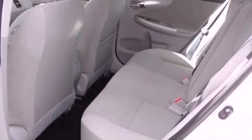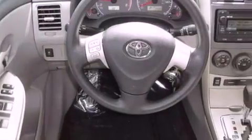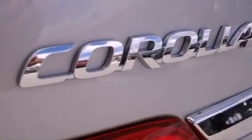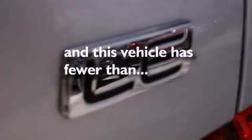Features include a low-tire pressure indicator, air conditioning, cruise control, an engine immobilizer theft deterrent system, rear impact crumple zones, multi-reflector halogen headlights, a brake assist system, full-power accessories, and a rear window defroster. This vehicle has fewer than 3,000 miles on the odometer.